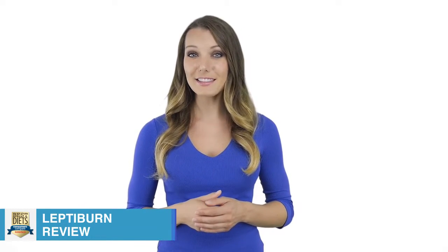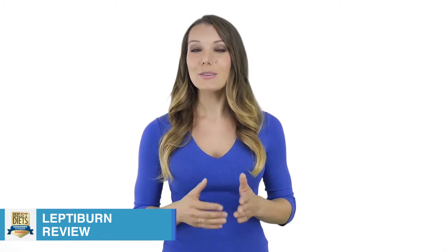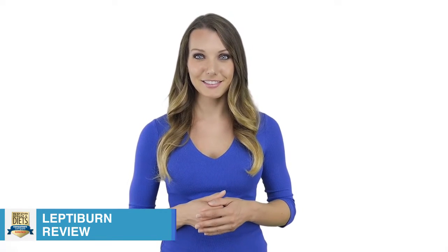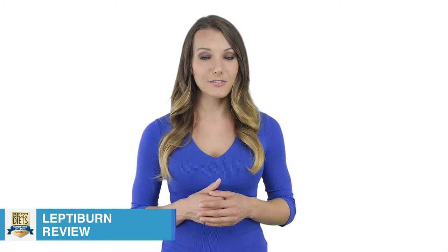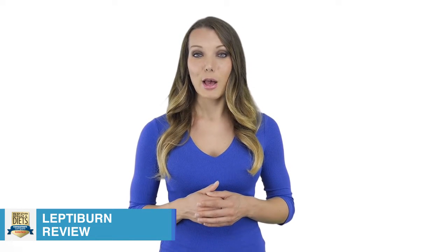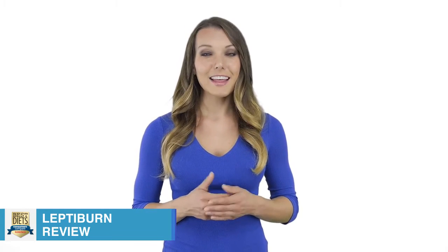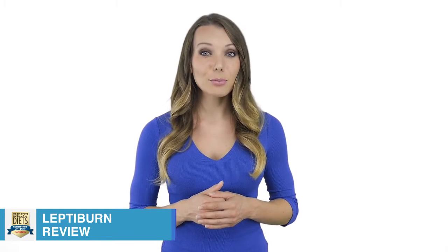Lefty Burn is an all-natural supplement that is said to contain the types of ingredients that will help any individual burn excess fat and ultimately lose weight. Using a proprietary mix of ingredients, Lefty Burn is said to help participants lose far more weight than simple diet and exercise alone. According to the company, the main ingredients responsible for the weight loss effectiveness are olive leaf extract, brown seaweed extract, African mango extract, Panax Montague Unsung, green tea extract, and Yerba May extract. These ingredients are said to naturally kick the body into fat-burning mode and thus help with dramatic weight loss.